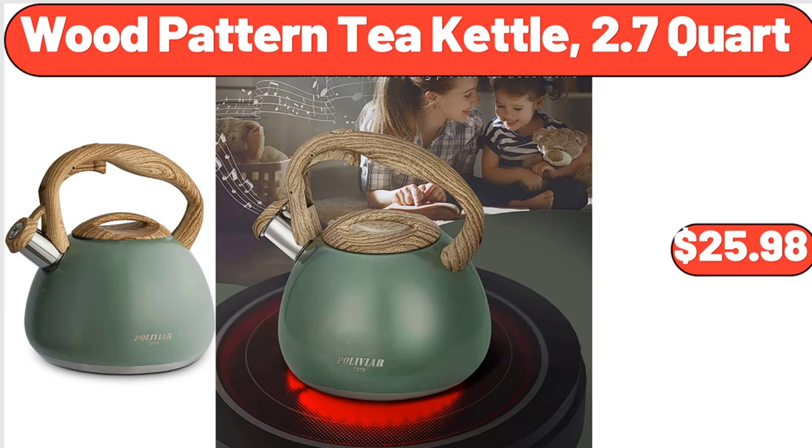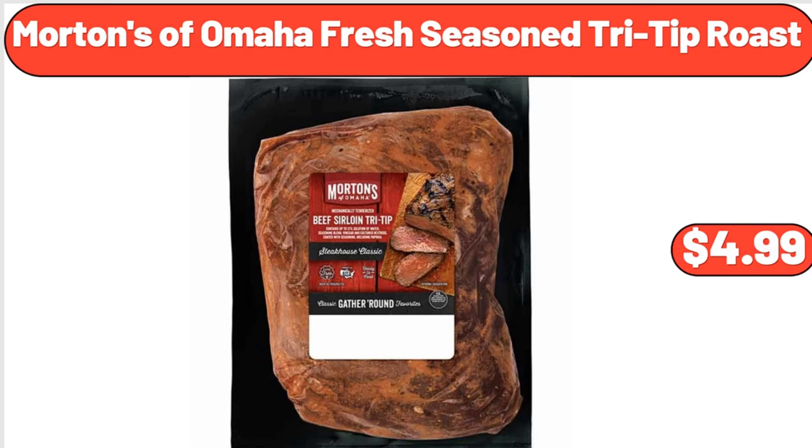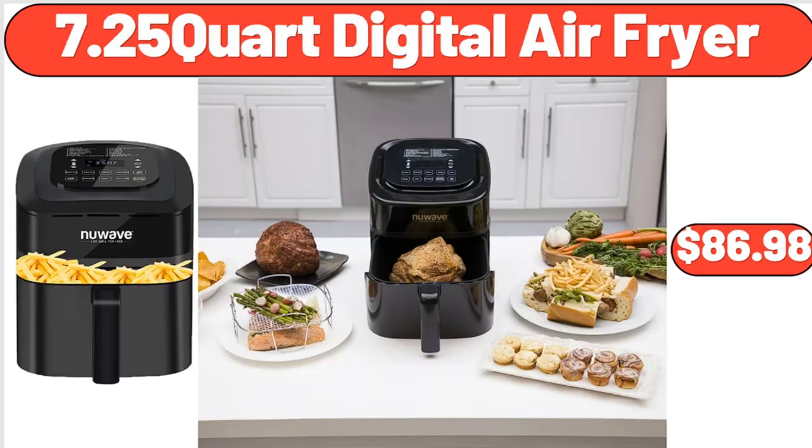Wood pattern tea kettle, 2.7 quart, $25.98. 24-inch charcoal grill, $86. Morton's of Omaha fresh seasoned tri-tip roast, $4.99. 7.25-quart digital air fryer, $86.98.